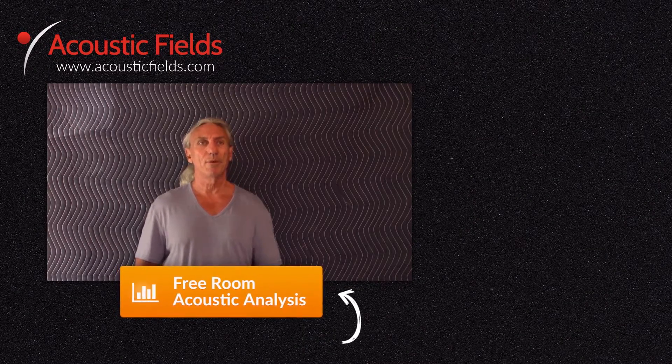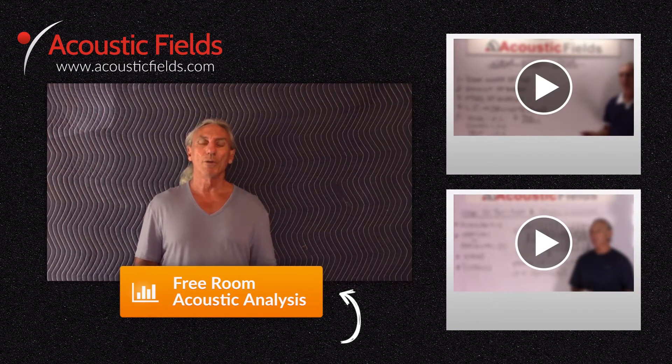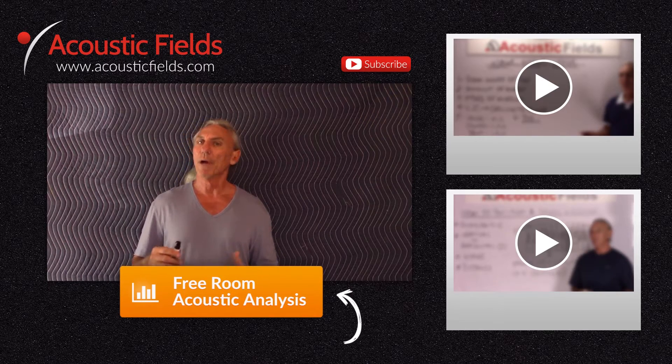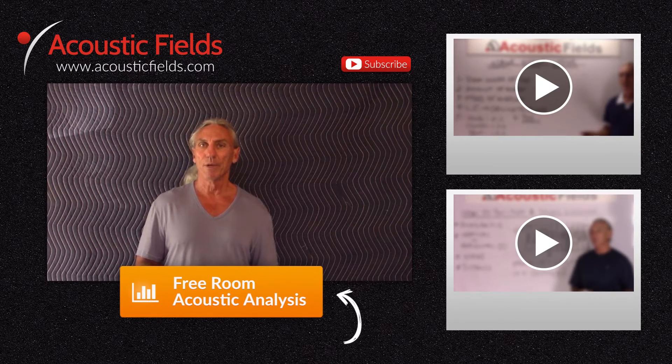I hope you enjoyed our video today. If you did, we'd really appreciate a thumbs up. If you have any questions or comments, you can go to the comment section or visit our website acousticfields.com and fill out the contact form. Subscribe to our YouTube channel — we're now doing two videos a week. If you have ideas for topics, you can submit those to us as well. If you're having room issues, we have a free room analysis — click the button below and we'll compare your room to our database of 120 built and measured rooms. I guarantee your room is in that database.